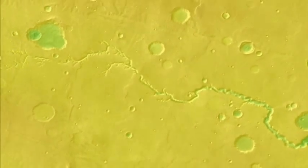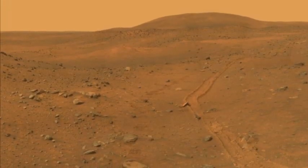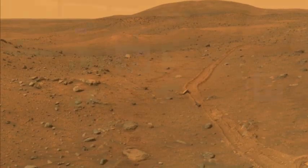The valley networks on Mars exhibit some resemblance to the river systems on Earth, suggesting the red planet was once warmer and wetter than present. There are two hypotheses about this valley network formation. One is that it formed just like on Earth by rainfall runoff, which would require a warm and wet climate on early Mars.